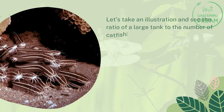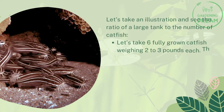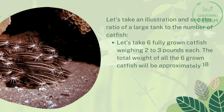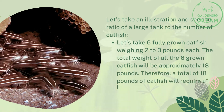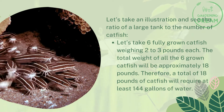Let's take an illustration to see the ratio of a large tank to the number of catfish. Take six fully grown catfish weighing two to three pounds each — the total weight of all six will be approximately 18 pounds. Therefore, 18 pounds of catfish will require at least 144 gallons of water.